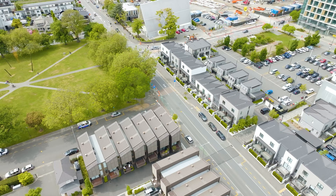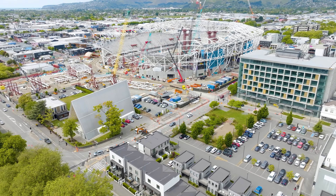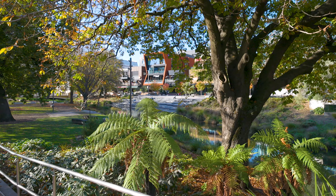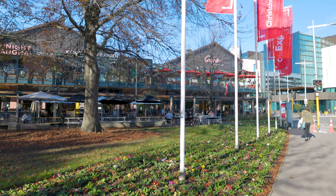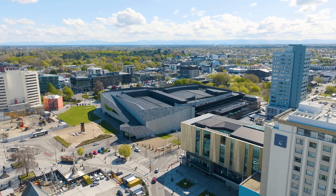Just minutes on foot from the upcoming stadium and the vibrant charm of New Regent Street, this prime location also offers effortless access to the Terrace, The Crossing, Riverside Market, Cathedral Square and Tāpai, placing the very best of Christchurch at your doorstep.